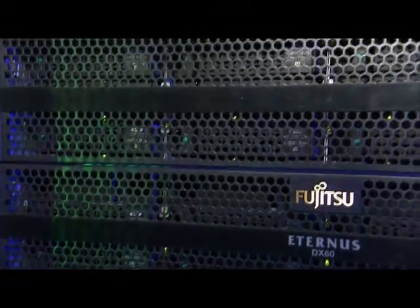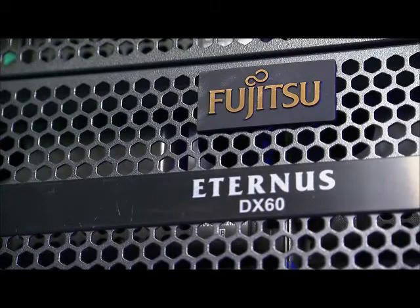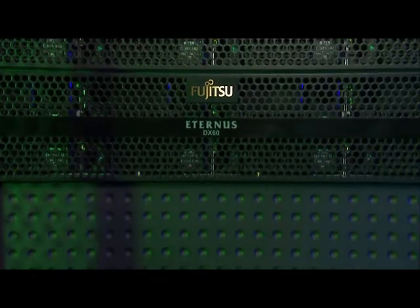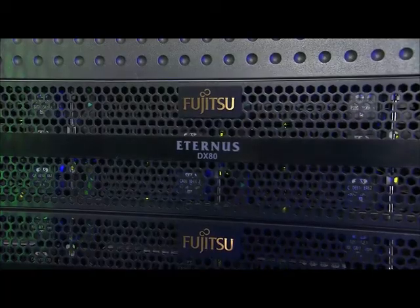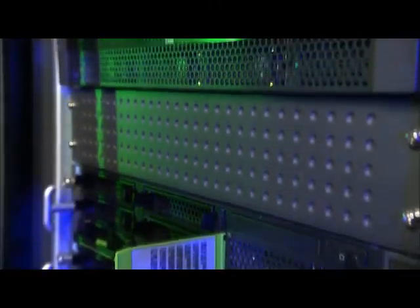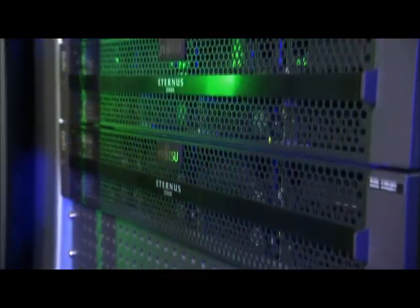The Primergy product line has a number of green features across the whole product line. As a generic term across the whole product line, we've released a feature we call CoolSafe. CoolSafe involves a range of features, from the hexagonal cut of the front face of the server to let air flow through, right down to the way we've allowed air to pass through the machine itself. When you compare that to many other servers in the industry, we get as much as 20 to 30% advantage in terms of power and cooling capabilities.